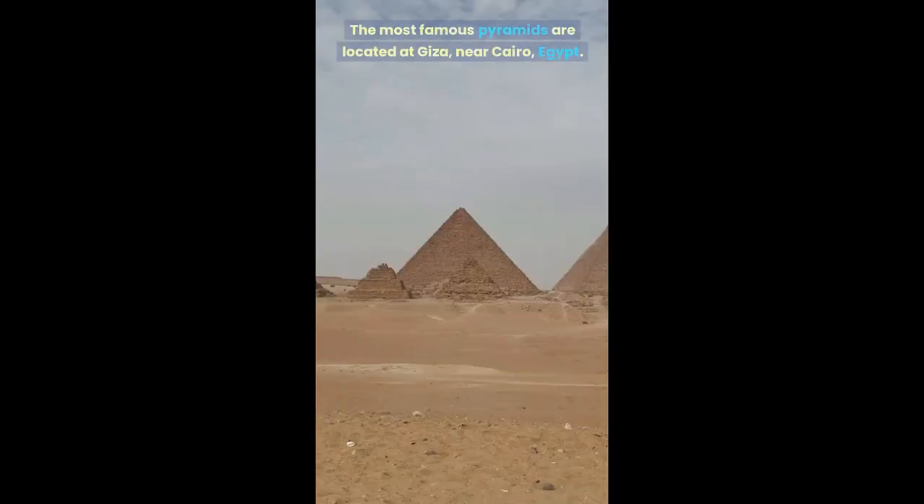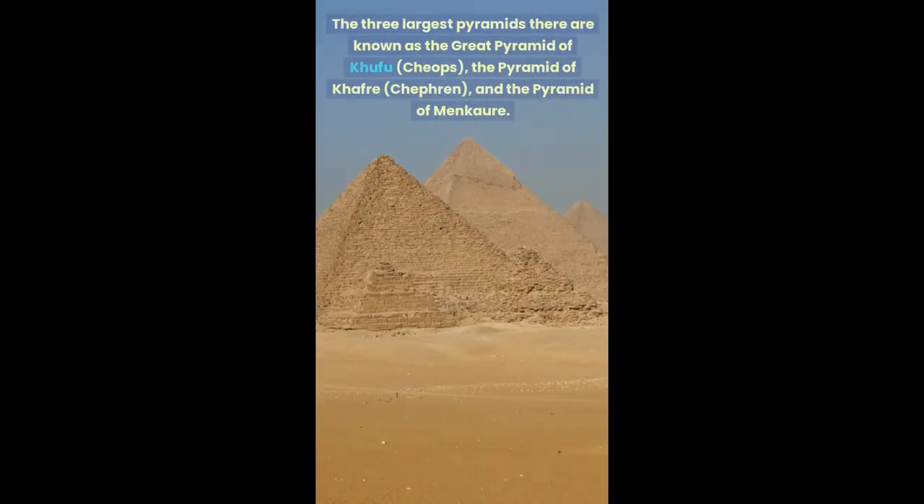The most famous pyramids are located at Giza, near Cairo, Egypt. The three largest pyramids there are known as the Great Pyramid of Khufu (Cheops), the Pyramid of Khafra (Chephren), and the Pyramid of Menkaura.